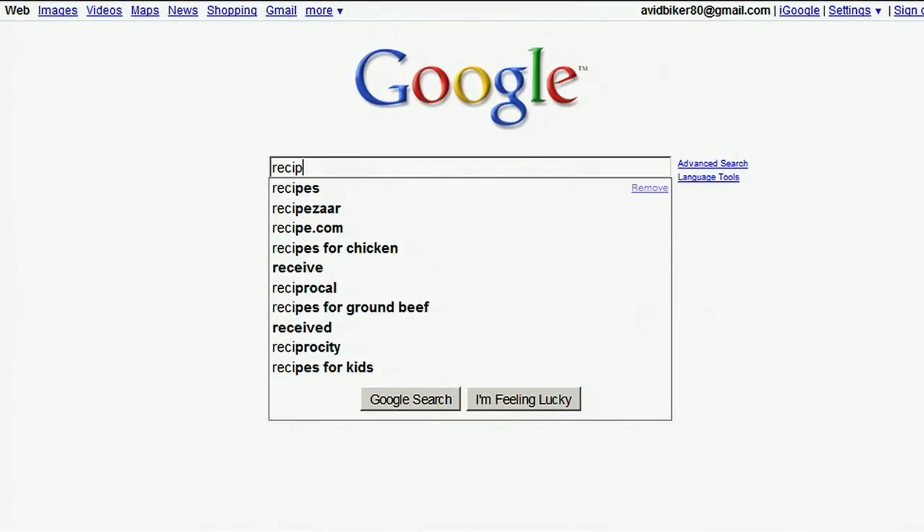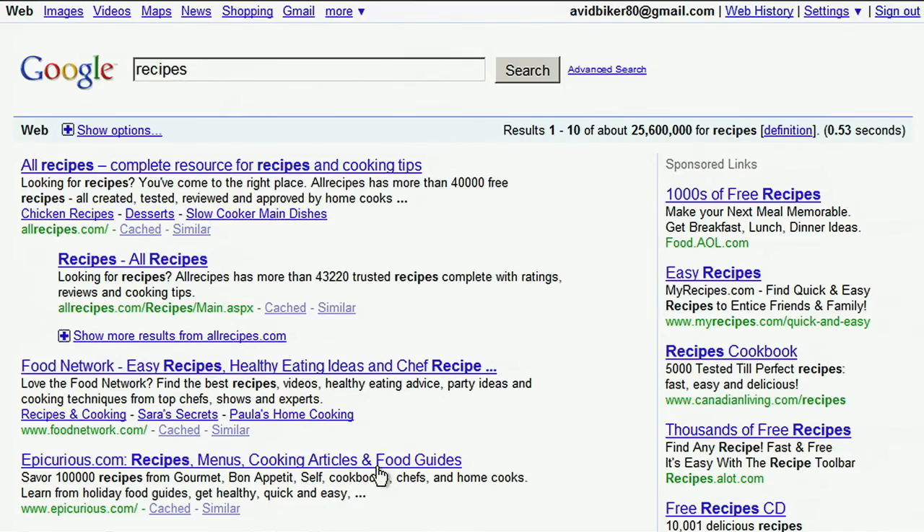When you search using Google, we try to give you the most relevant results possible. Sometimes Google can use your past searches to personalize your results and make them better for you. For example, if I'm always searching for recipes and I click on Epicurious.com, Google could rank Epicurious.com higher on the results page the next time I look for recipes.